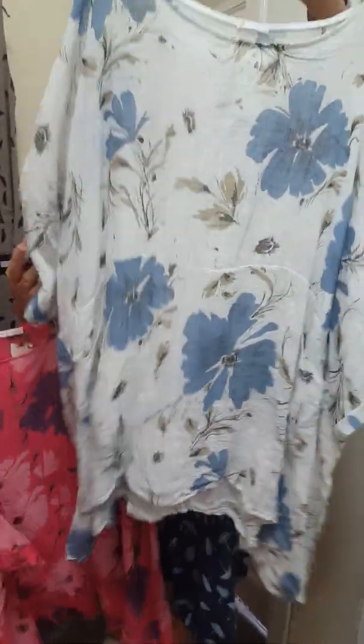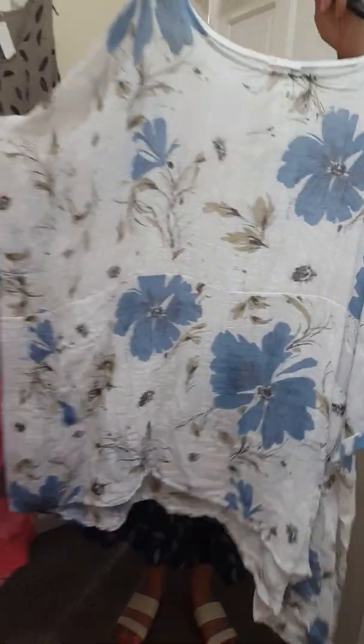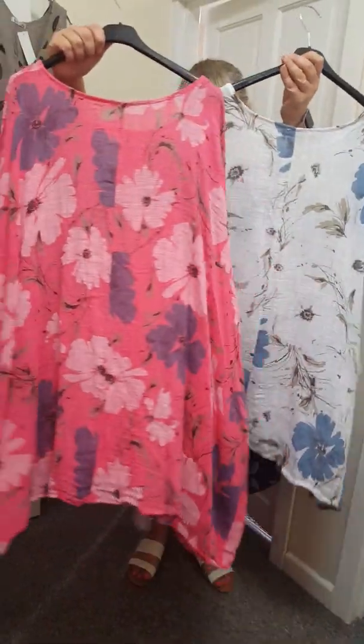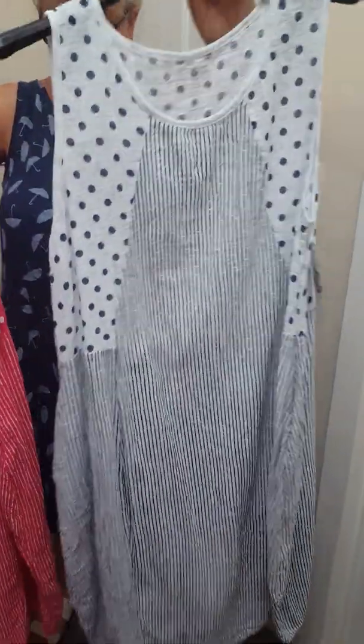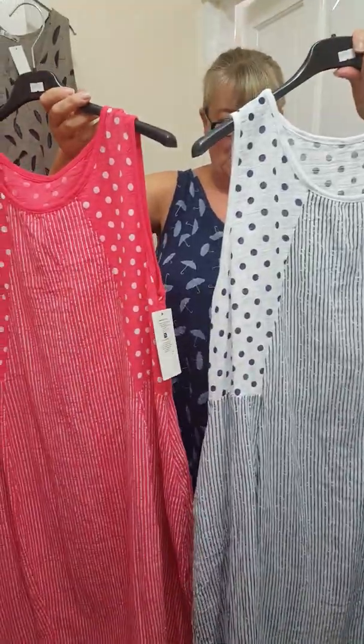One size. Someone on the VIP said that these will fit up to a third — because she's tried her sister's. Two new colours. And then last but not least, we've got the spotty dresses. Spotty and striped dresses. These are £16. One size will fit up to a 20. And they've got pockets at the front.